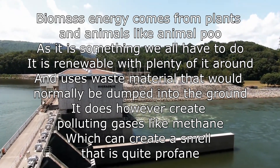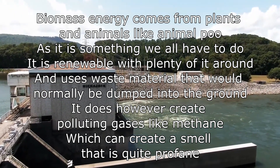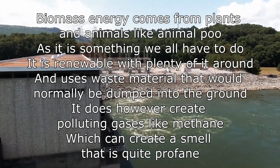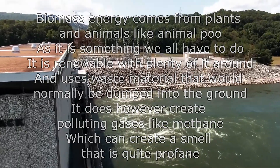Biomass. The biomass energy comes from plants and animals, like animal poo, and it's something that we all have to do. It is renewable, with plenty of it around, and uses waste material that would be normally dumped on the ground. It does, however, create polluting gas, like methane, which can create a smell that's quite profane.